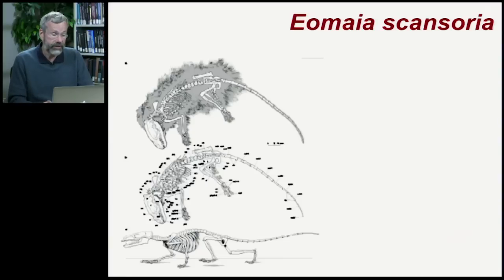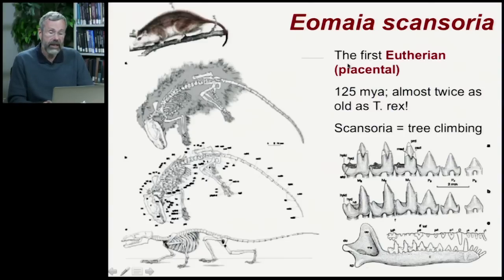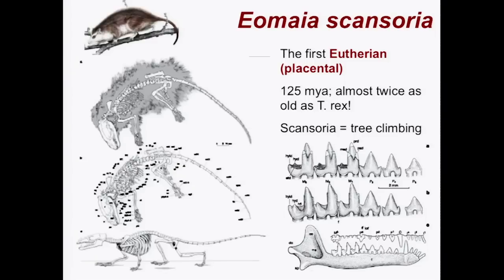This fossil — a strange thing with another unpronounceable name — has recently been discovered in China. This is the first eutherian, or placental, mammal. It dates from 125 million years ago, so these creatures were around for 60 million years before Tyrannosaurus rex and other big dinosaurs went extinct. It has the name Scansoria because it was a tree climber. Like modern possums, it spent a lot of time up in the trees. The complex teeth and other characteristics indicate the mother would have given birth to much larger young than the embryo typical of a marsupial.